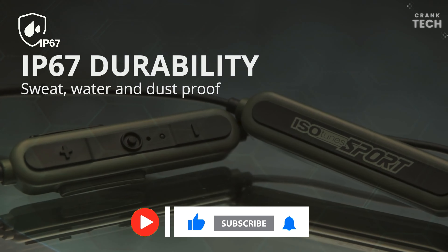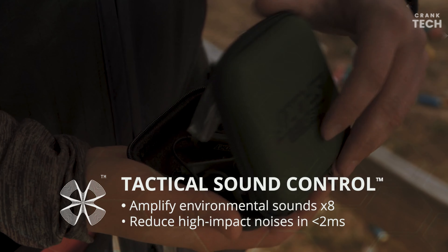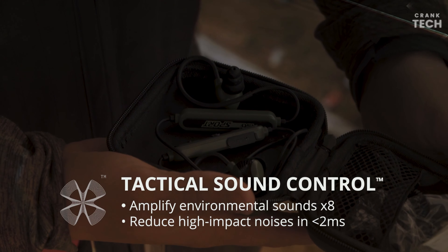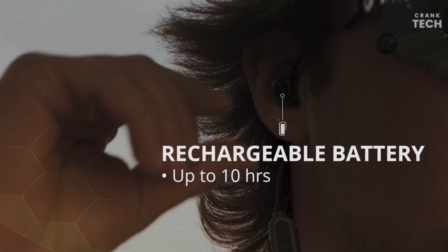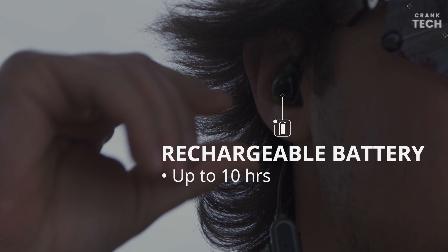They have a noise reduction rating (NRR) of 26 decibels, which means they can effectively protect your hearing from loud noises. They also have a built-in microphone that allows you to take phone calls and hear ambient noise around you. The ISO Tune Sport Advance are also sweat-proof and water-resistant, making them ideal for use in outdoor activities.